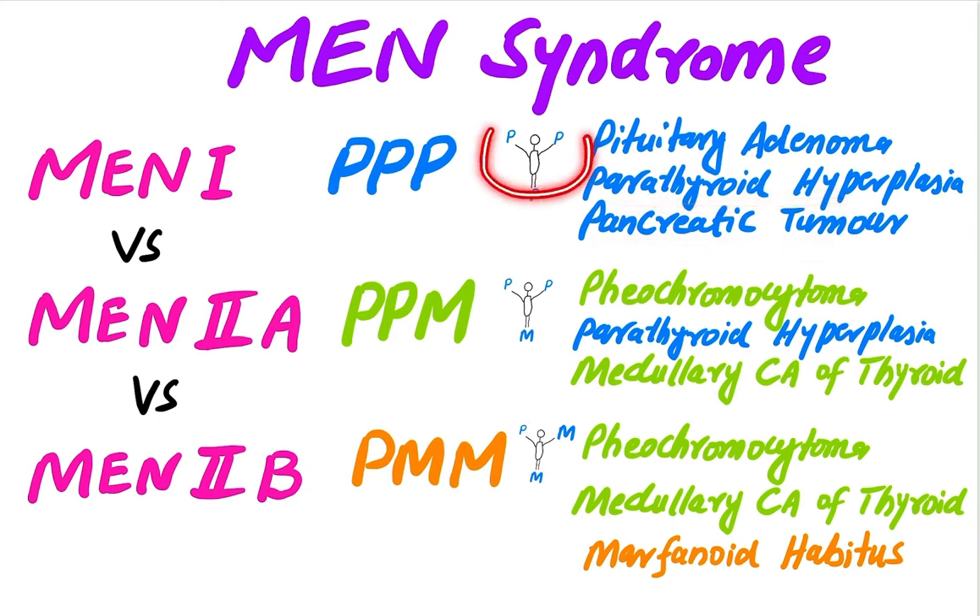In MEN 2a, there are two P's and one M — one P is replaced by M. The components are pheochromocytoma, parathyroid hyperplasia, and medullary carcinoma of the thyroid. In MEN 2b, there is one P and two M's — the other P is also replaced by M: pheochromocytoma, medullary carcinoma of the thyroid, and marfanoid habitus.